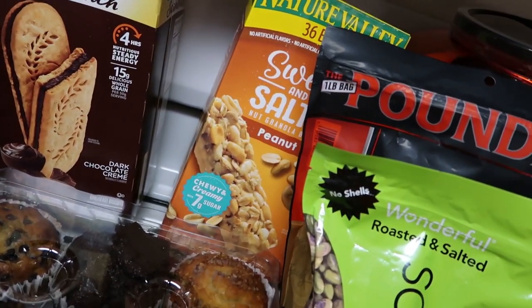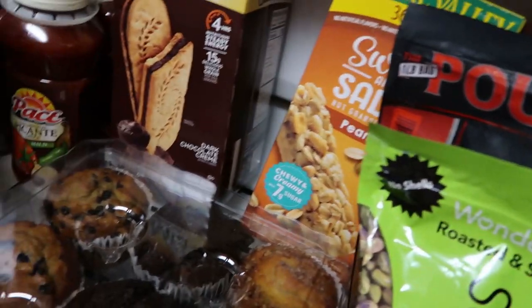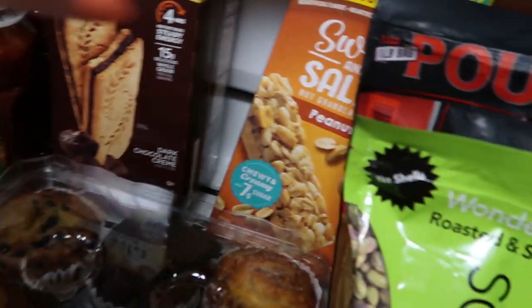That's what I'm trying to do — get some fun after-school snacks, because I know they're going to come home hungry. My boys love to eat.